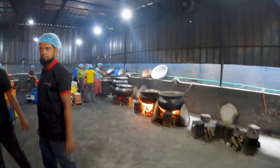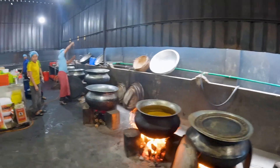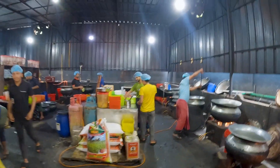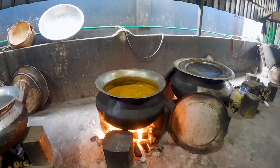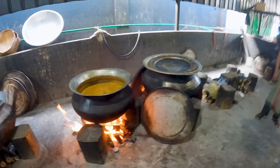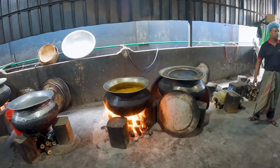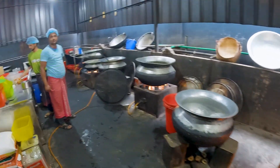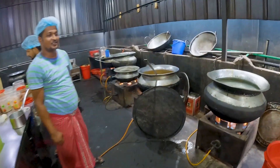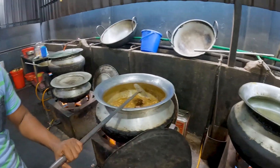Whoa, this is the whole operation. Look at how many people are working here. It's hot back here because of these fires. I think this is Aizmari Dal being prepared. What are you making here? What part of the beef is this?